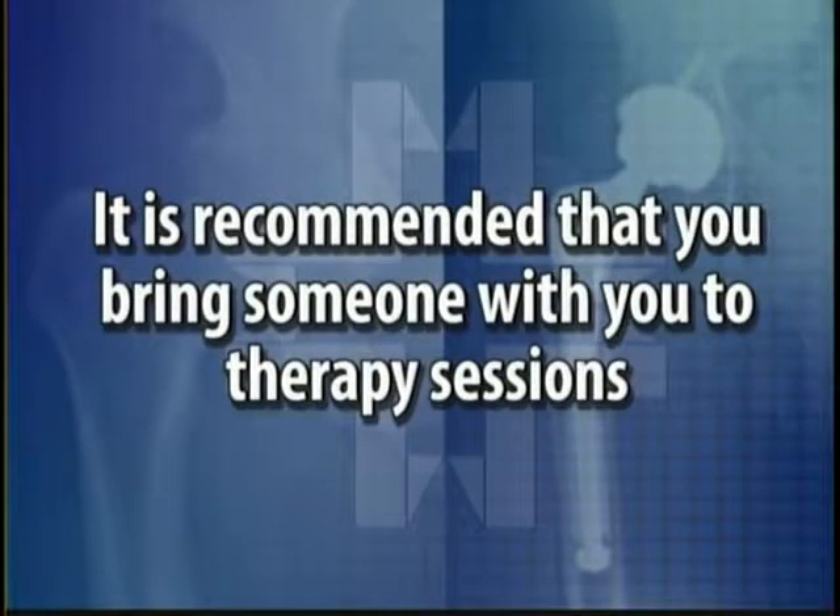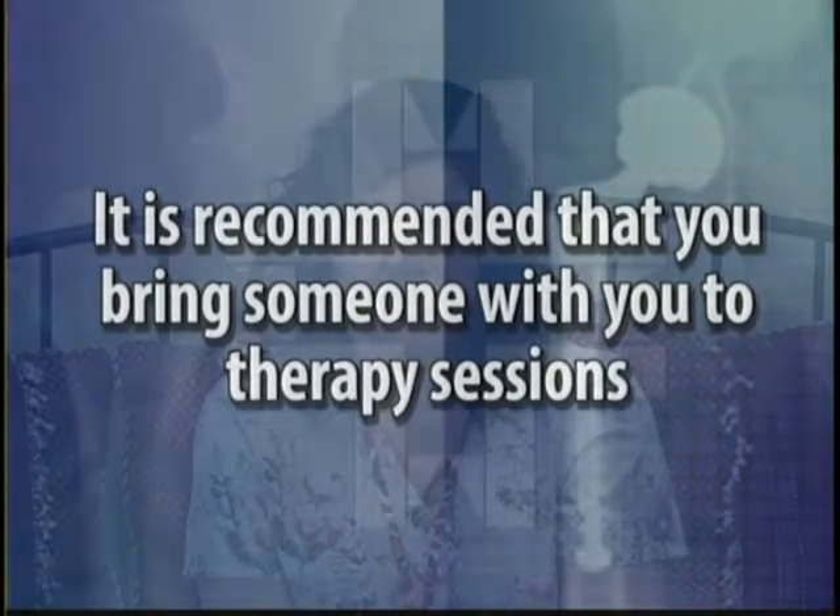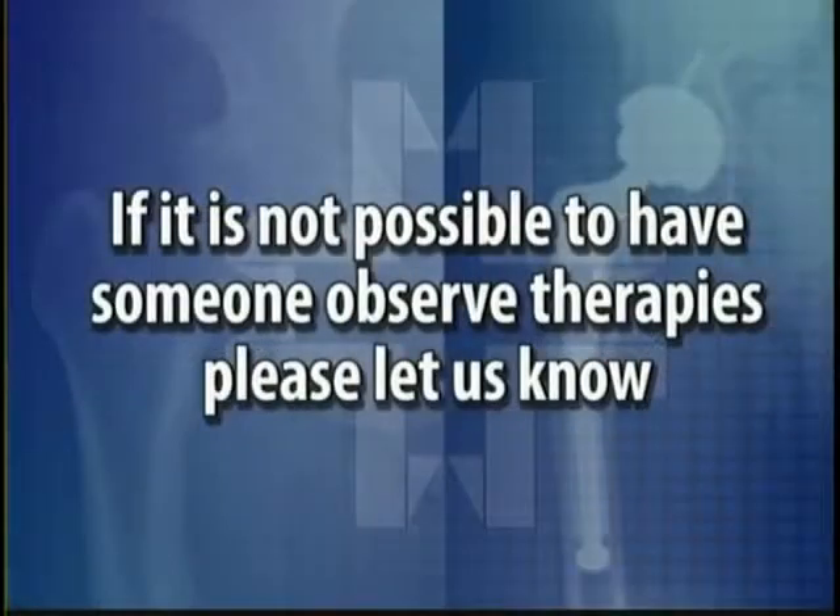I would recommend that if at all possible, a family member, friend, or someone who will be assisting with your care upon discharge come to your therapy sessions. You will be medicated for pain control, and it's nice to have a second set of ears, especially if it's somebody who's going to be assisting you at home so they know what you're to be doing after discharge. If it's not possible for them to attend sessions, if they could let one of the therapists know when they come in for the nurse's discharge, we can certainly come and see them.